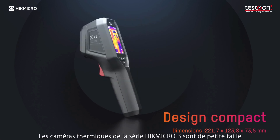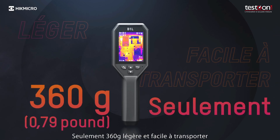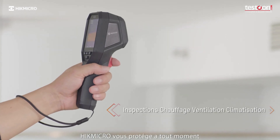HypeMicro B-series thermal imaging cameras are small in size, only 360 grams — lightweight and easy to carry. Up to 8 hours of continuous running. HypeMicro protects at every moment.